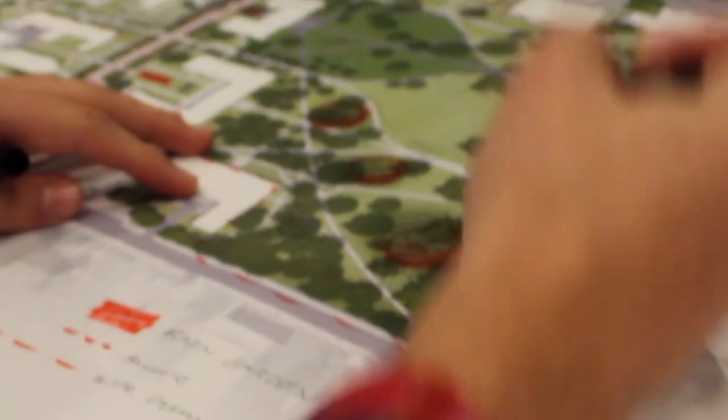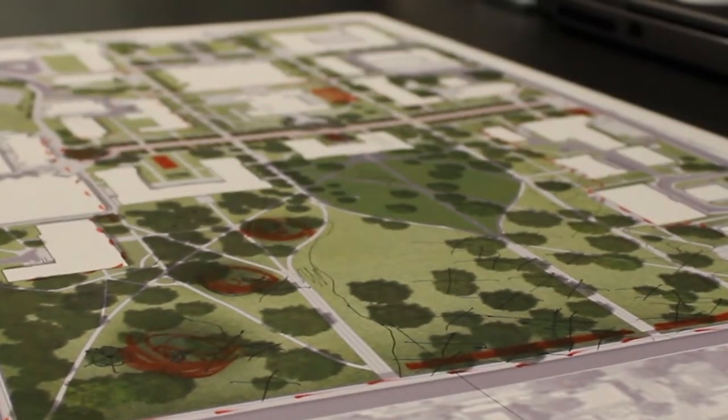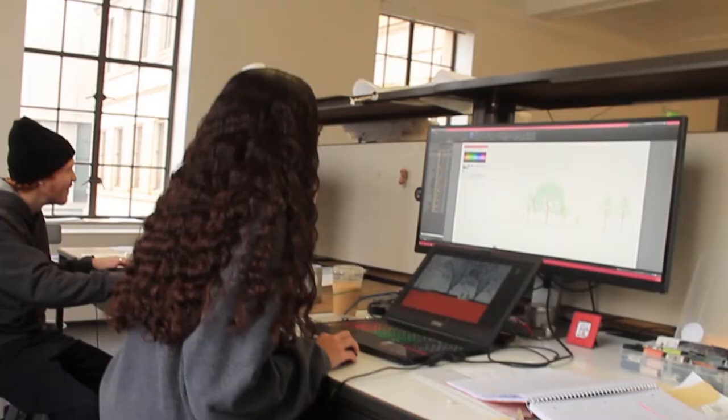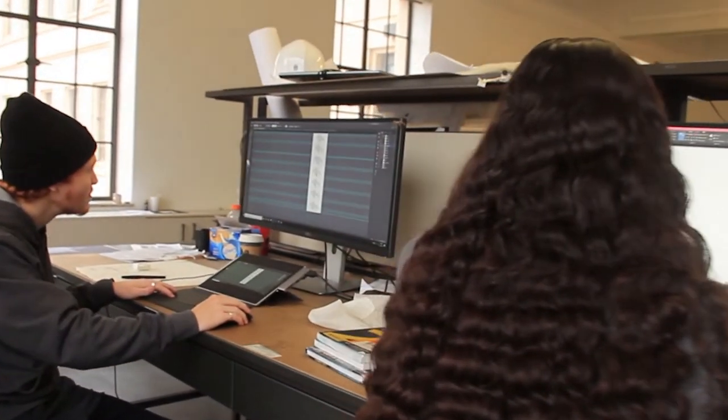We really just started by looking around us. We looked at our campus and then we looked a little bit farther at the incredible landscape around us, and we started to ask questions like: why doesn't our campus match the beauty of this incredible place that's so close to us? And so we really just started to think about how we can bring the beauty and the value and the performance of the Ozarks into our campus.